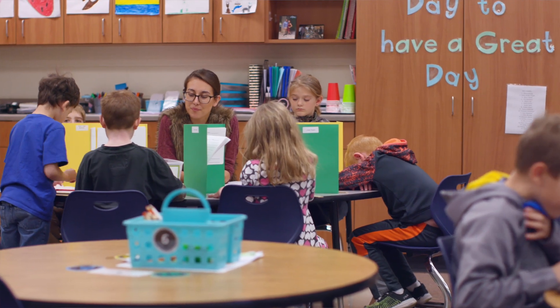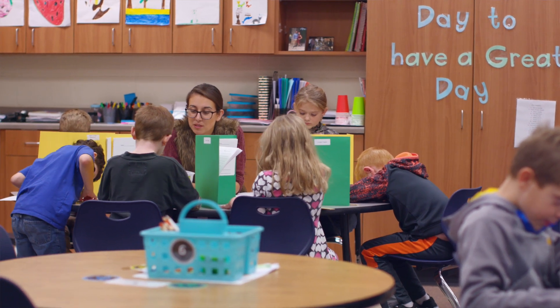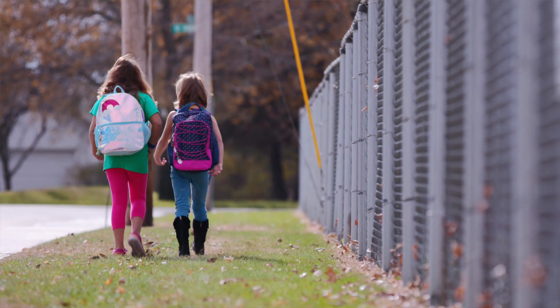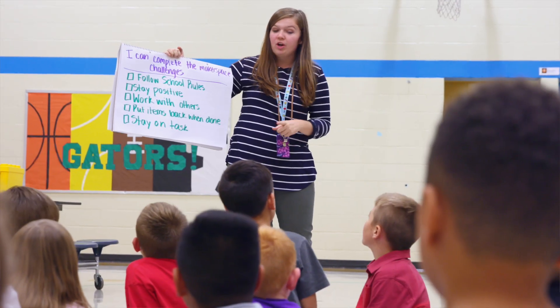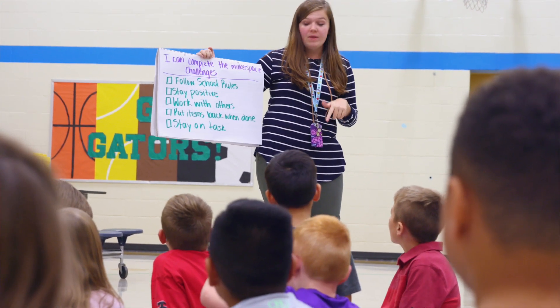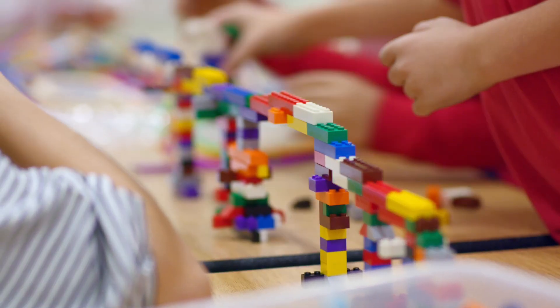Those opportunities during the school day look pretty similar — poor and rich kids in the same building, same day, having the same experience. But if you look at their after-school and summer activities, those are grossly unequal. So what we really try to do with after-school programs is level that playing field and provide more opportunities for young people to have those hands-on learning experiences that complement the school day.